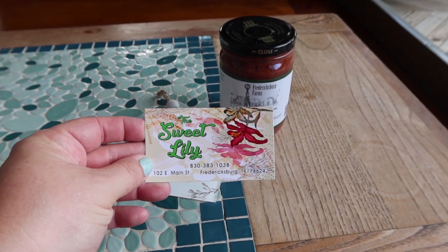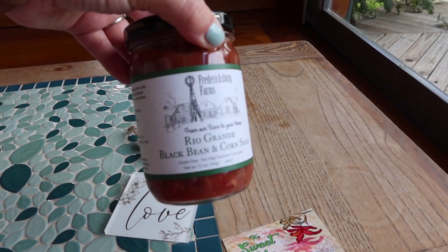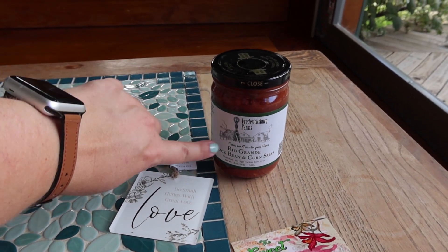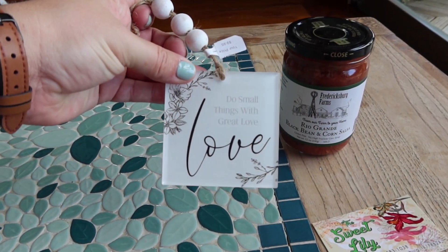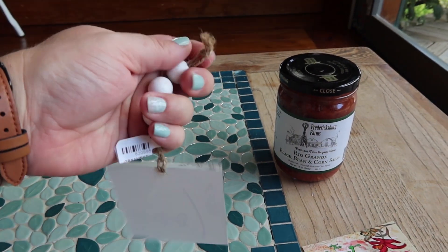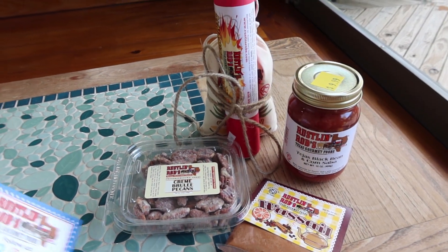Next store was called The Sweet Lily. We got a few different brands of black bean and corn salsa — it's one of mine and Mark's favorites, so we wanted to get a couple different ones to try. This one is Fredericksburg Farms Rio Grande black bean and corn salsa. I also picked up a little ornament that says 'Do small things with great love' — it's got little beads on it, and I thought I'd just attach it to a gift.